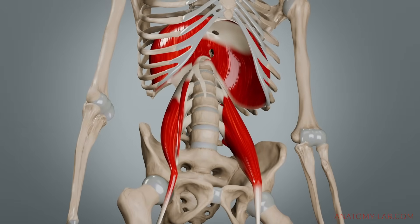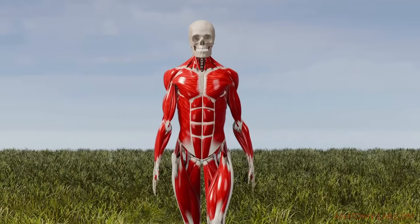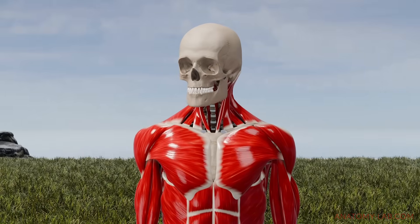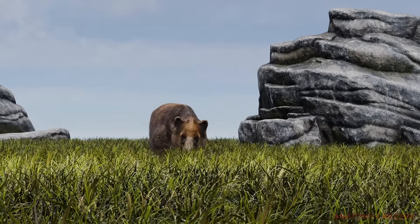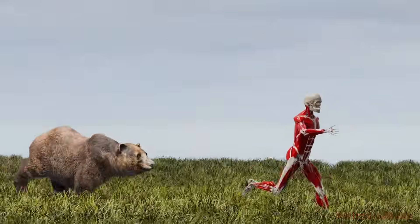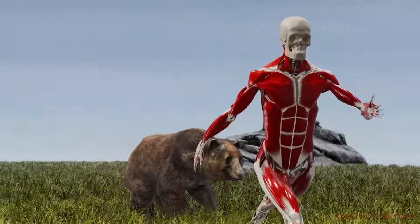Before the psoas gets even involved, your body does something else first. Imagine you're walking through an open field, feeling relaxed, and then suddenly you hear something. You stop dead in your tracks, look around and scan the area, and then you realize you might have a problem. There's a hungry little friend waiting for you and he's coming at you fast. In a split second, your body shifts from relaxed mode into full-on survival mode because now it's about staying alive.